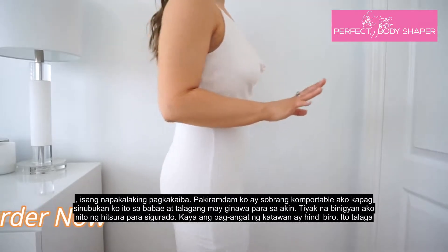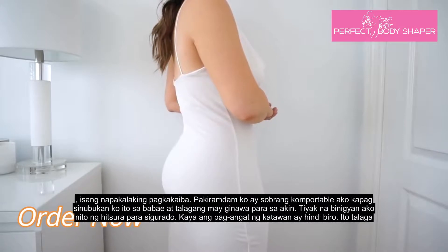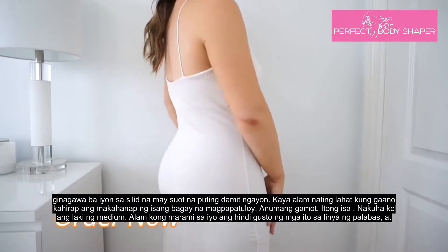Oh my goodness, when I tried it on, it definitely did something for my booty. It definitely gave me that lift for sure. So the booty lifting is not a joke — it actually does that. It's built into the shaper.